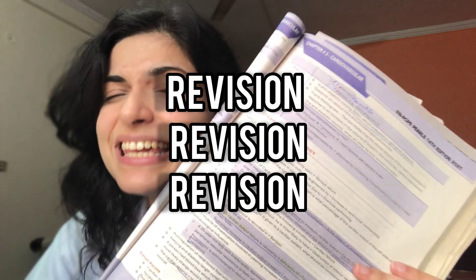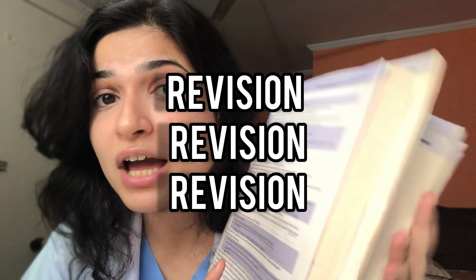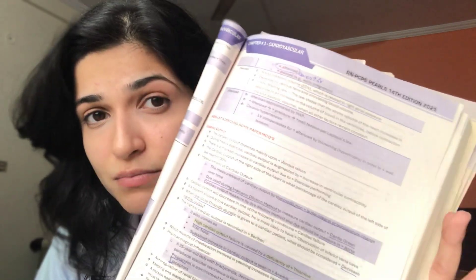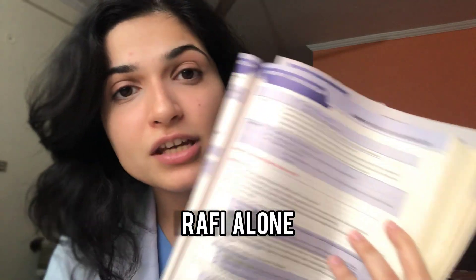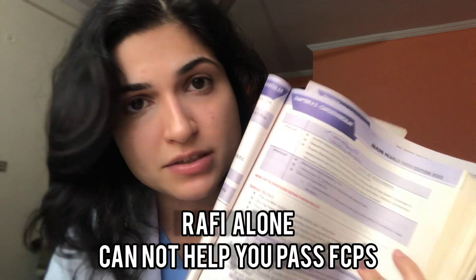Another thing about this book is that completing it once is just never enough. You need at least three revisions of this entire book. The chances of MCQs appearing directly from this book are very slim because the pool is changing, and this is going to help you get an idea of how MCQs are curated for FCPS — but Rafi alone cannot help you pass FCPS.